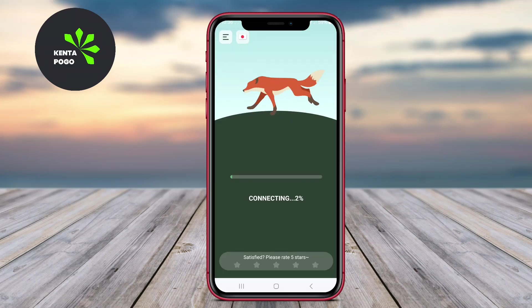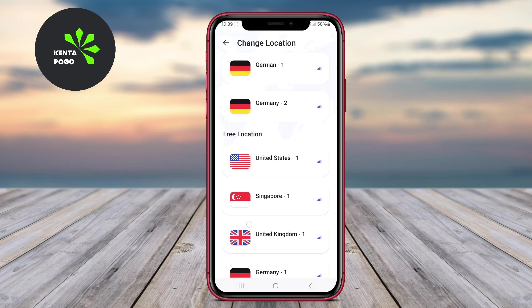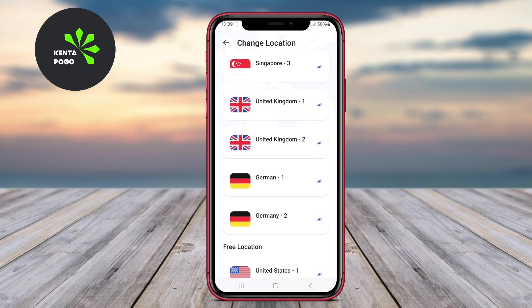In today's video, we'll dive into the world of VPNs, specifically highlighting three of the best options available for Android users. Let's explore the features and benefits of each app to help you make an informed decision.